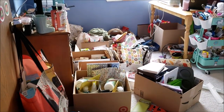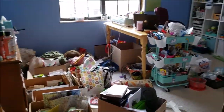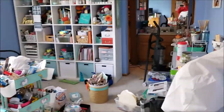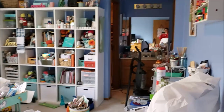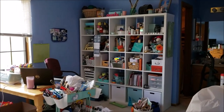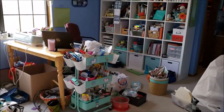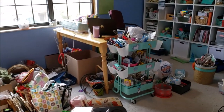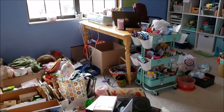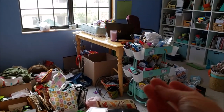This disaster needs to be tidied up today. This is my craft space — it used to be a bedroom — and it is a disaster area. This is what I'm working on today, and hopefully it will be done lickety split.